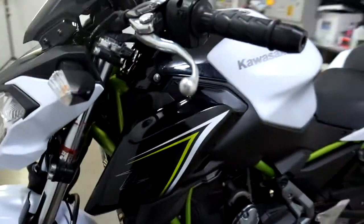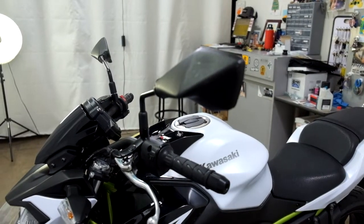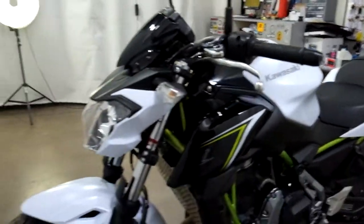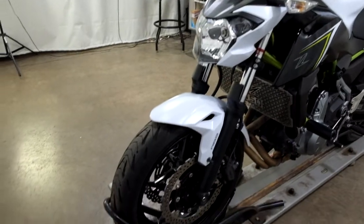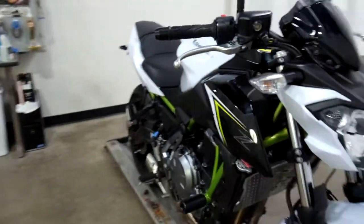Same on this side — some damage on the lever, a little bit of a curl, and some scraping on the mirror. Very, very minor, but it has touched the ground on both sides.